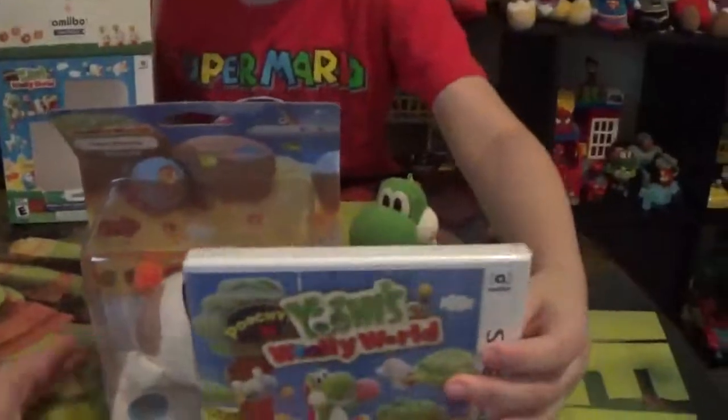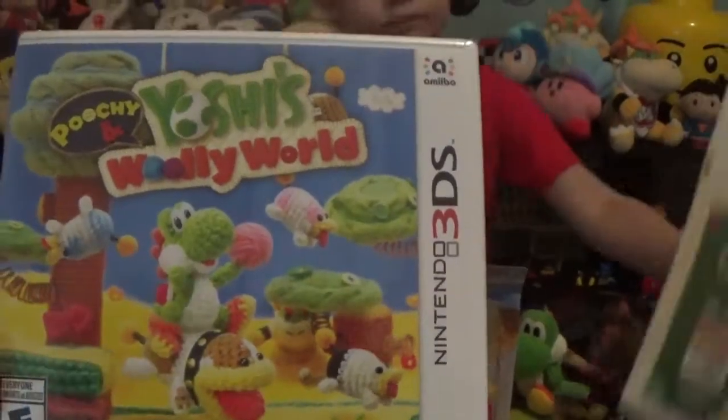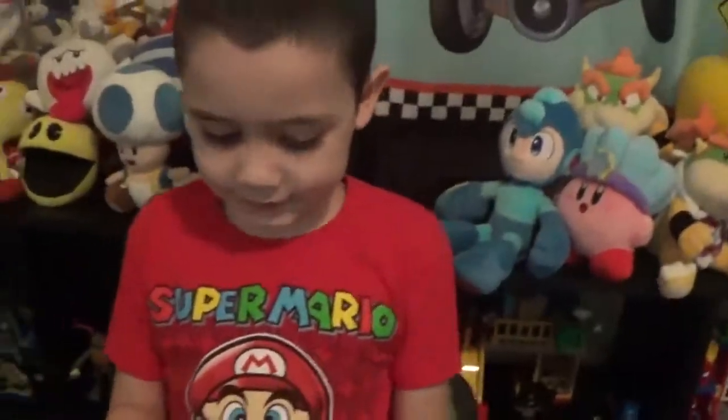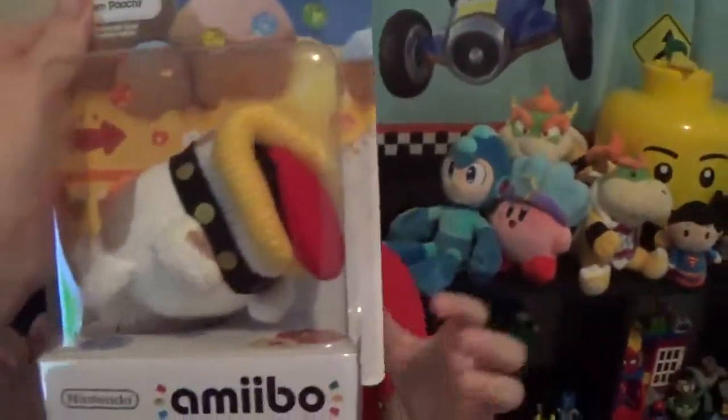Here's your game. Here's your game. Look how cute! Here's your game. Yoshi's Woolly World 3DS. You cannot wait to play this! Alright Dimitri, here you go. Nice, Yoshi's Woolly World. Look how cute he is, oh my gosh!